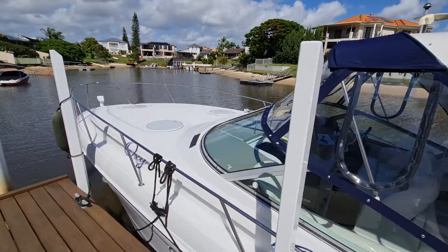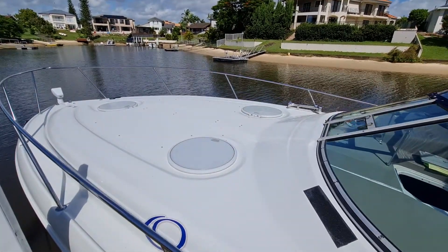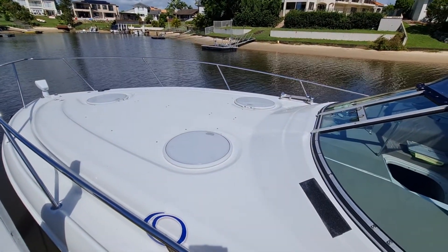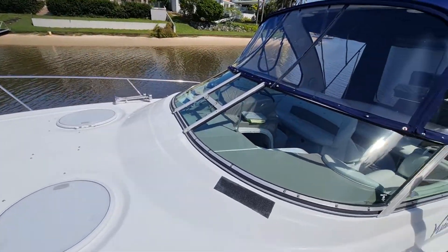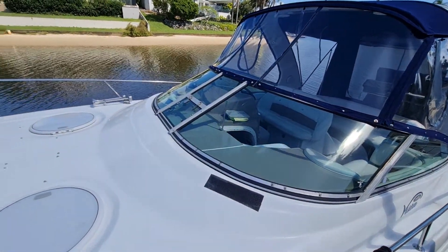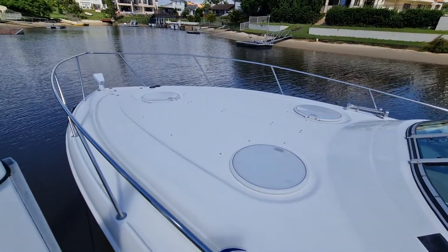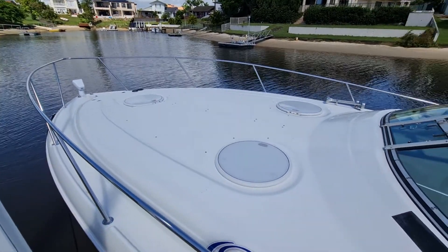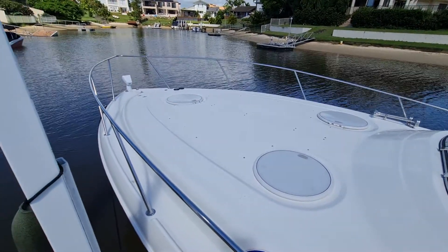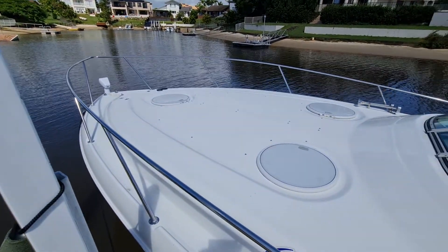We've got a really nice flat deck on the front of the boat, and obviously we've got access through the centre of the cockpit — it's a nice safe access to the front of the boat. New anchor, new chain, got a spotlight on the front, three hatches, and then we've got the deck switches as well for the anchor up on the deck, but of course we've got the remotes on the inside as well.